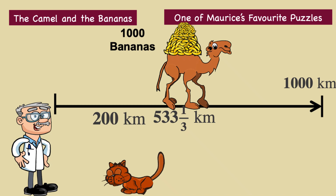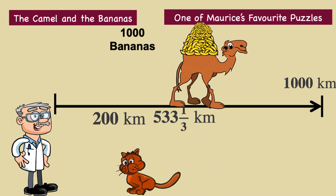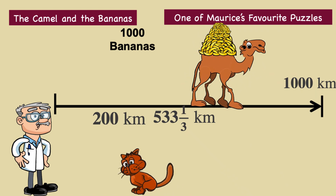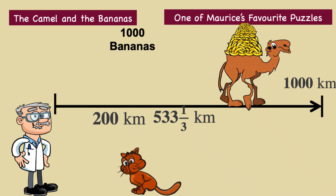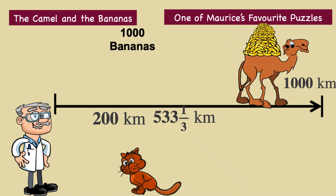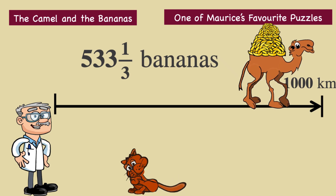At this point, there are just 1,000 bananas left. The camel can make the remaining journey without doubling back, carrying all the remaining 1,000 bananas to complete the trip. The camel has now gone 533 and one-third kilometres, and there are 466 and two-thirds kilometres left. So the camel will eat 466 and two-thirds bananas out of the remaining 1,000, meaning 533 and one-third bananas can survive and be transported to the end.